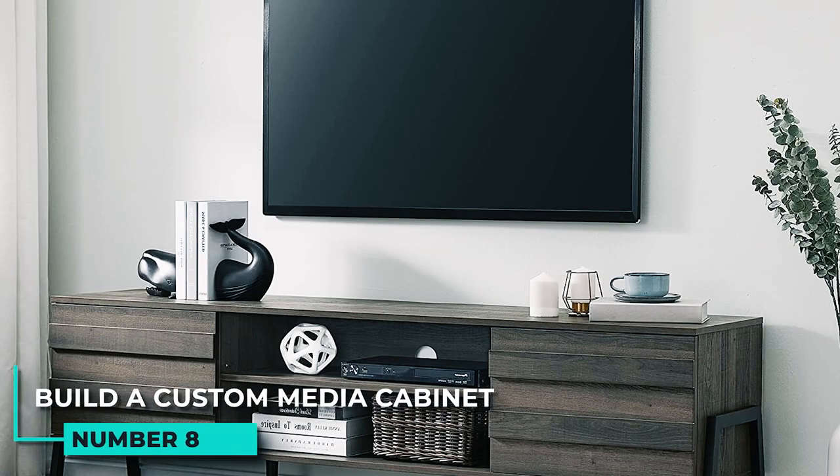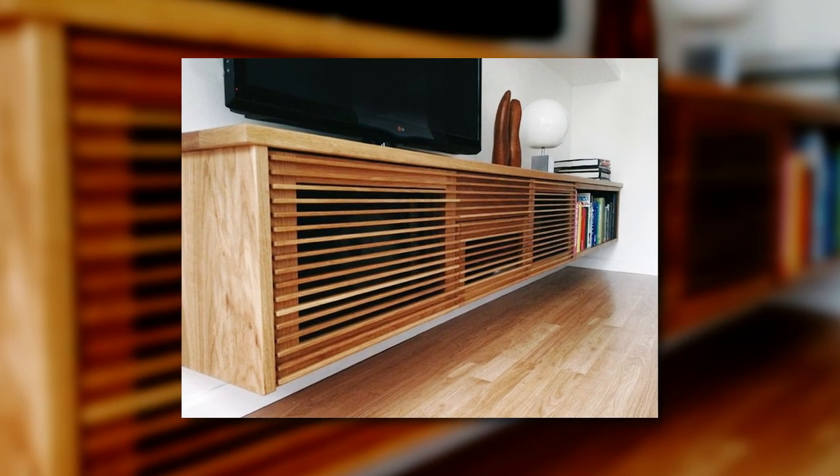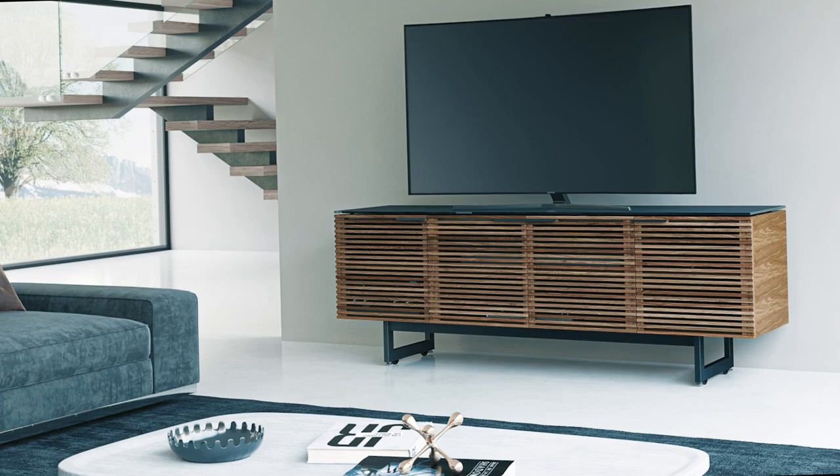8. Build a custom media cabinet to store electronics and movies. If you have electronics or movies that you need to store, consider building a custom media cabinet. This will provide ample storage space for all your items and keep them neatly organized.